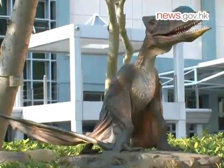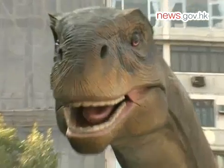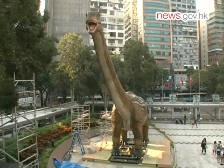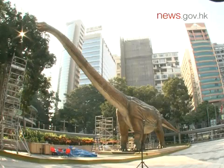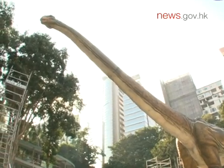Six dinosaurs have arrived to thrill the public just outside the Hong Kong Science Museum. Thirty meters long and roaring like a real dinosaur, this gigantic robotic dinosaur is sure to be the highlight of the museum's Legends of the Giant Dinosaurs exhibition.